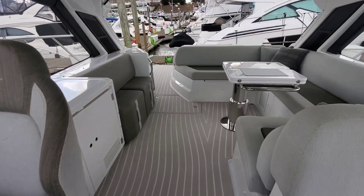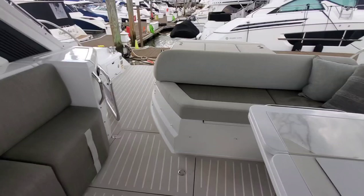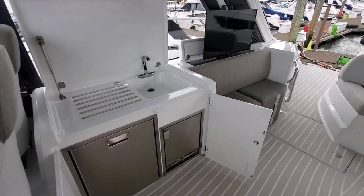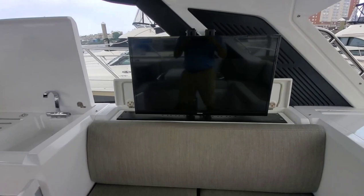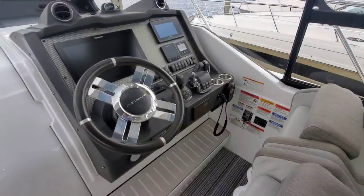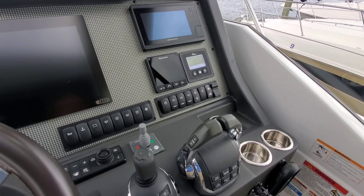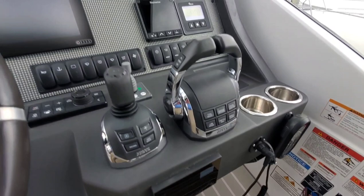Beautiful interior. Here's a shot of the refrigerator, ice maker, sink, and TV that pops up out of the backrest. At the helm, nice Raymarine display, autopilot, bow thruster, joystick, and Sea Keeper.